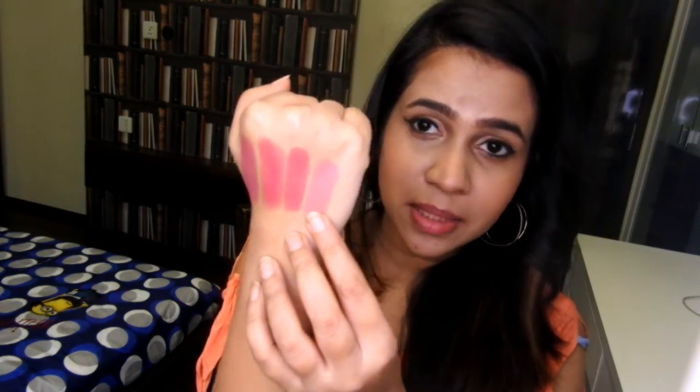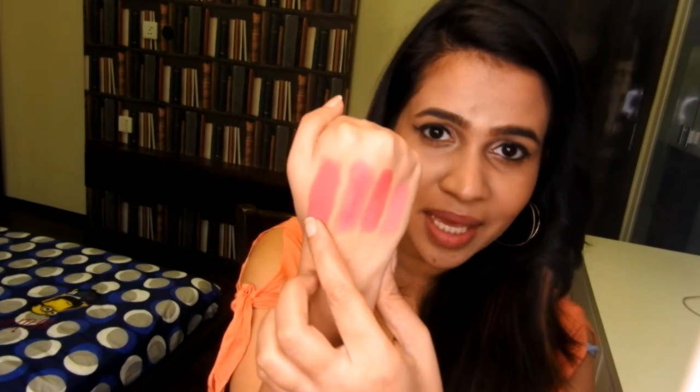I actually forgot to show you guys the hand swatches of the previous lipsticks which I swatched on my lips. So this is Please Me, this is Speak Louder, this is Lustre, and this is Meher.